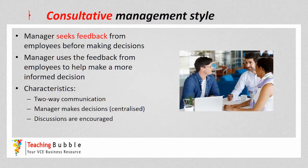A key characteristic is that there's now two-way communication — very different to the first two styles where there was one-way communication. Now there's communication flowing from the manager to the employee and also from the employees to the manager. However, the manager still makes the decision, meaning it is still centralised decision making, but discussions are encouraged before the manager makes the final decision.